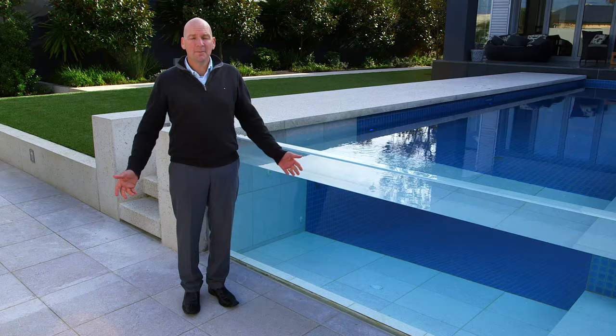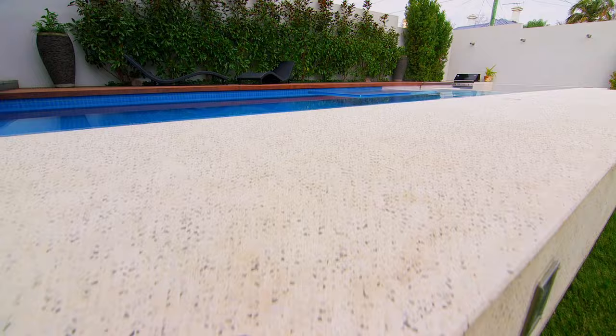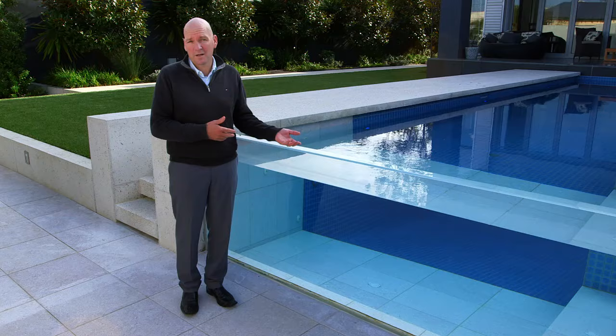I've been building swimming pools for 17 years. This is one of the most exciting projects I've ever been involved with. This is one of the most unique pools in the world.